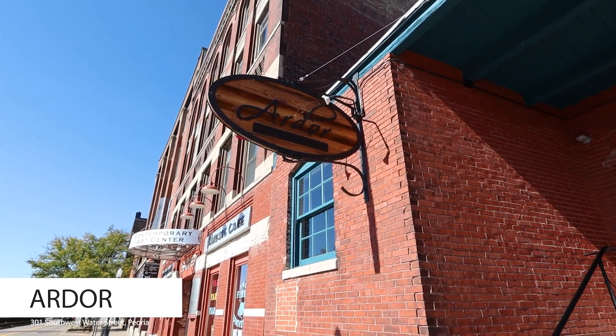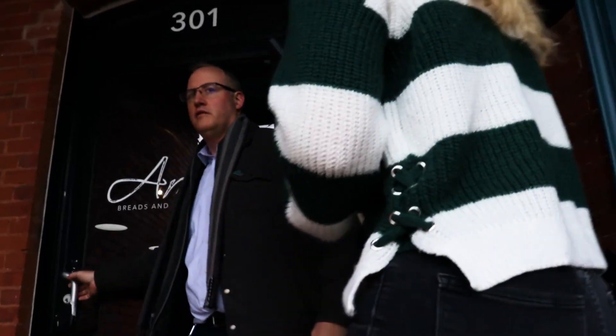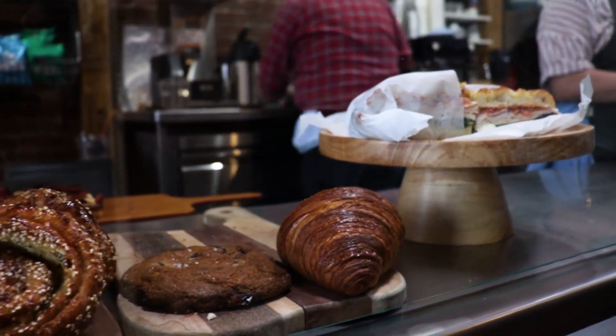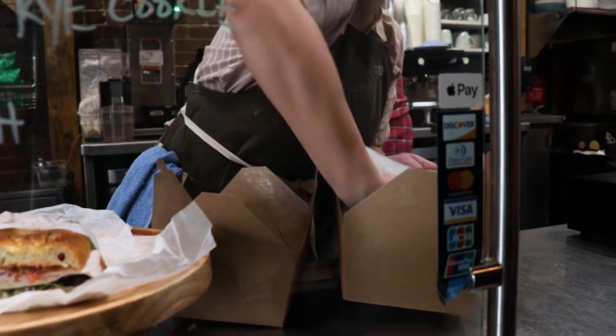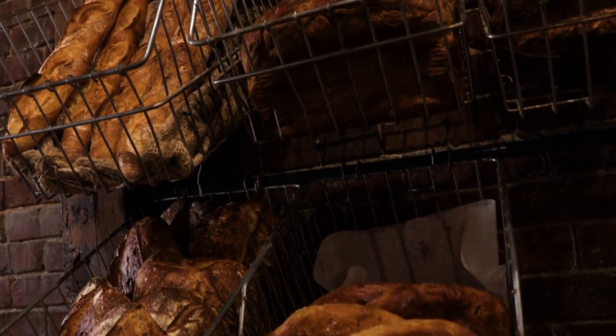We start our list with the fresh brioche loaf from Ardor Bakery, located on the Peoria Riverfront. The atmosphere of this spot is beautiful inside and out, and although the fresh brioche loaf is our team's pick, everything on their menu is made fresh daily. Look at all that beautiful bread.